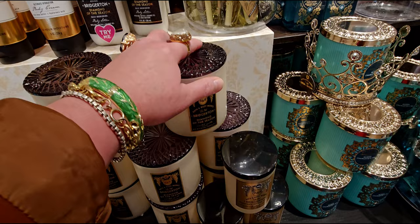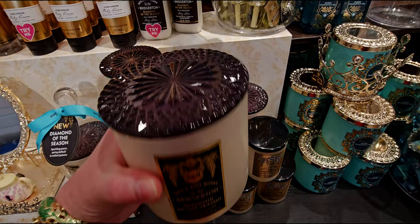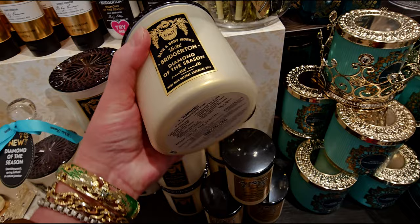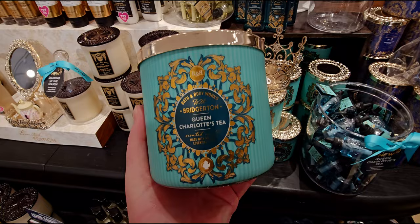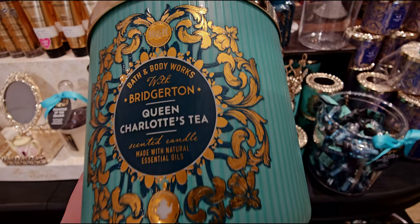The Bridgerton candle Diamond of the Season is here and it's going to be $32.95. Unfortunately there's no candle sale happening today. Some friends on YouTube have told me there's probably a candle sale coming up soon, around the 29th or so. I really hope that's true, and then I will get all these candles — they smell so good.